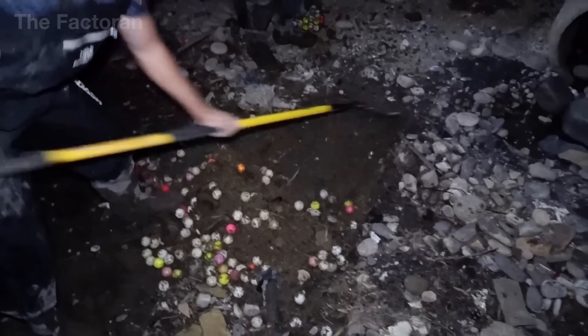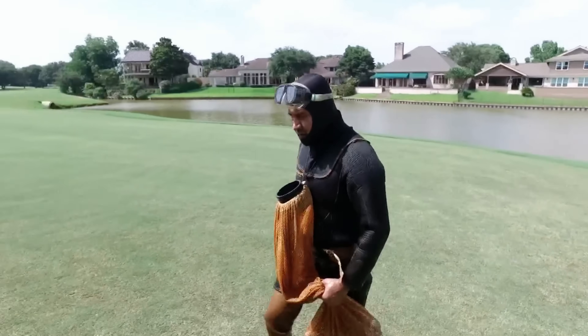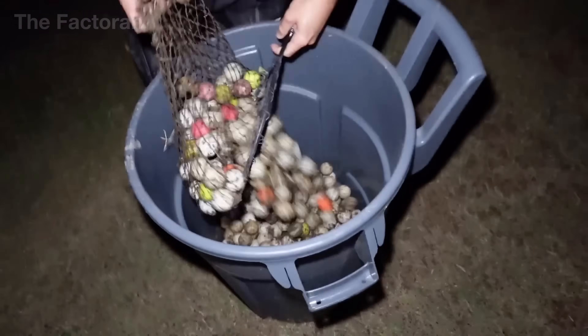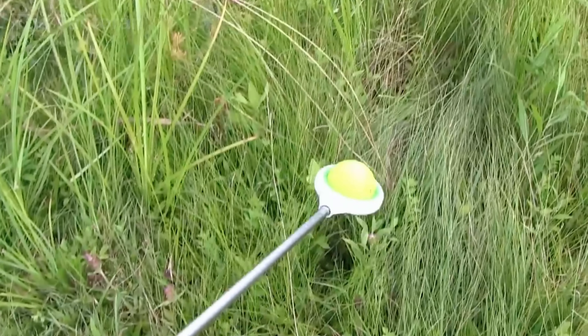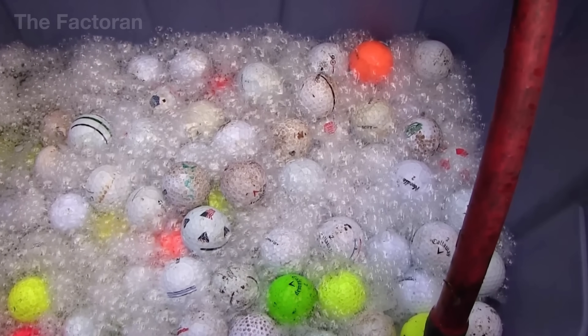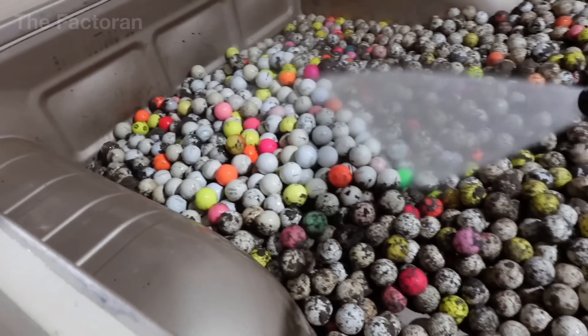That's why entire teams of divers now specialize in recovering lost golf balls — not only for resale, but to help reduce the buildup of synthetic waste left behind on golf courses across America. If you had to choose a solution, which would you prioritize: recovering lost balls or inventing materials that biodegrade faster?